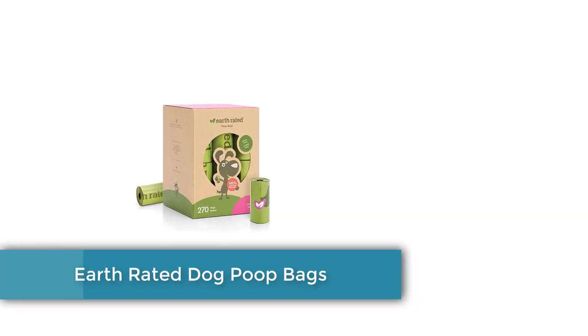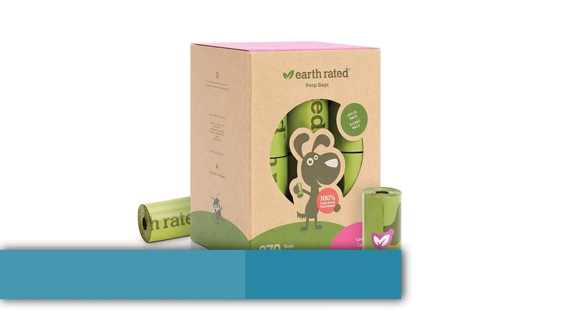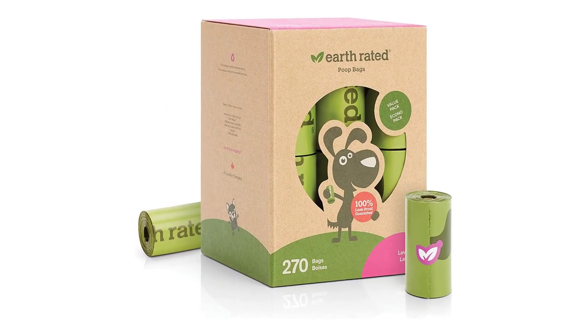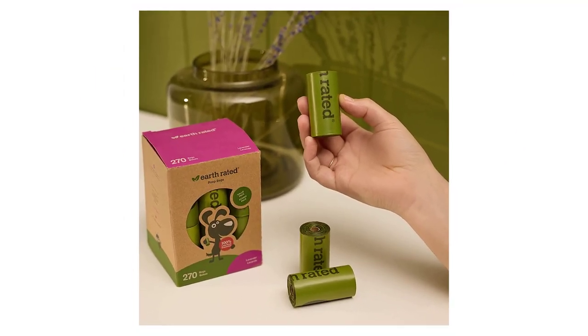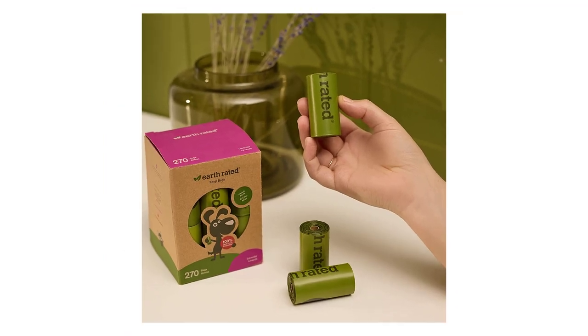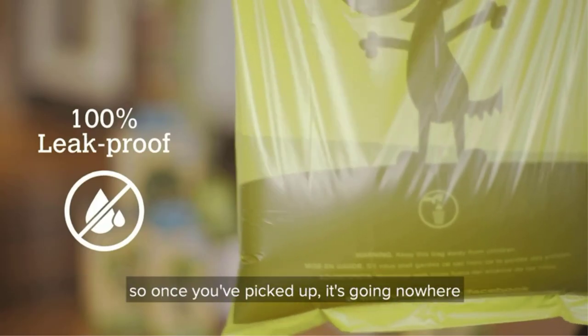Number 1: Earth Rated dog poop bags. With a leak-proof guarantee, these sturdy bags are easy to open and tear apart, and come in scented or unscented versions. These bags are thick — 15 microns for the regular dark green bags and 18 microns for the compostable bags — and strong.